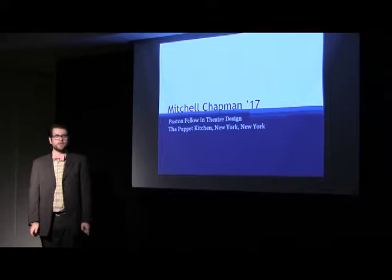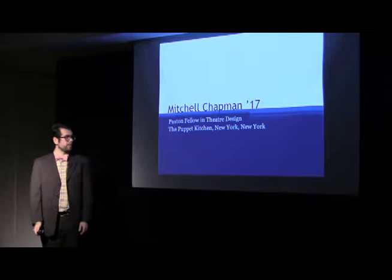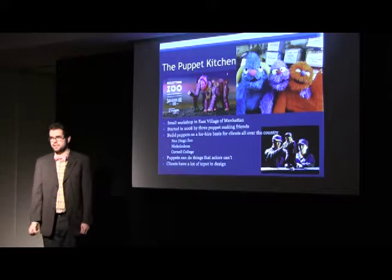Hi, I'm Mitchell Chapman. I'm a senior graduating this year with a BSS in Technical Theater and Theater Design. I was the Paxton Fellow in Theater Design this past summer at the Puppet Kitchen in New York City.